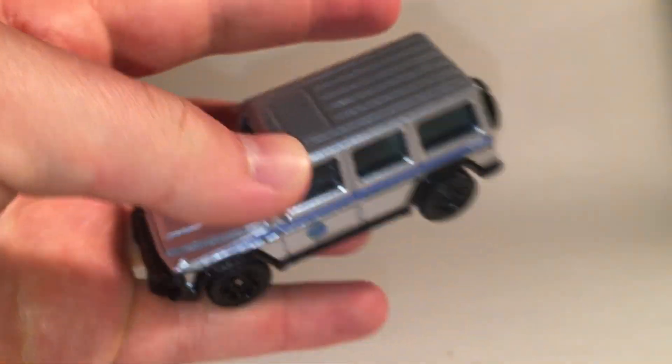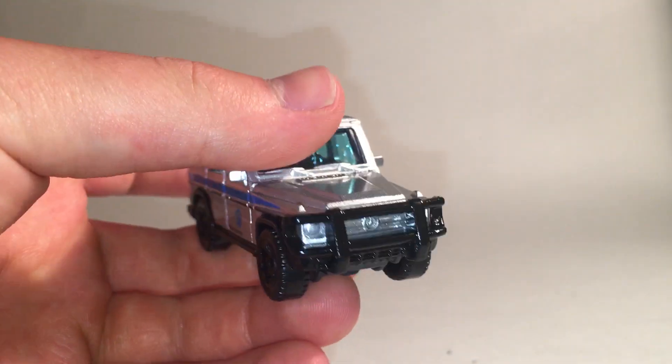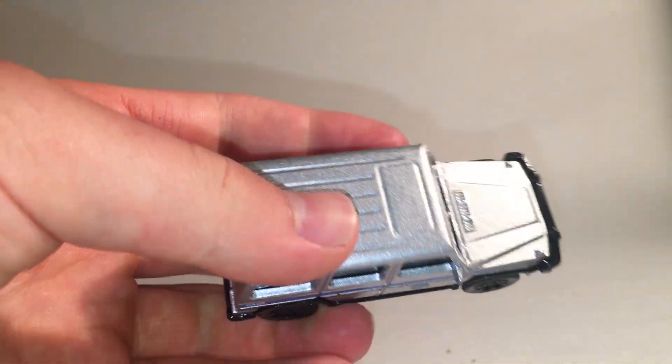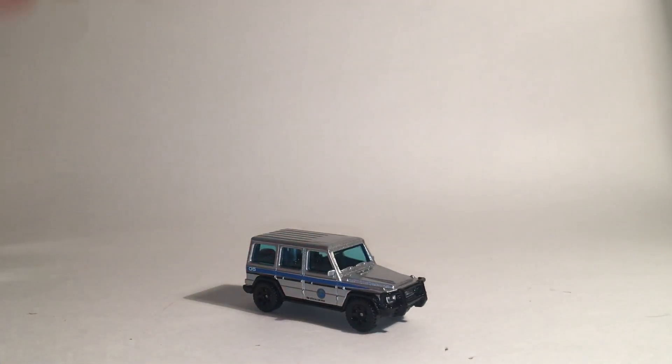On the side we get the Jurassic World deco — it says 'For Official Use Only,' a nice decal right under the T-Rex. You can see the number five, probably signifying what part of the fleet it is. On the front we've got the Mercedes-Benz logo with a nice grille, matte black wheels, and a nice silver deco with a blue tint — perfectly capturing the parts' silver and blue colors. I'm really happy with this model. I really like it, and anytime you can get a licensed movie car that's realistic, I'm all for it.